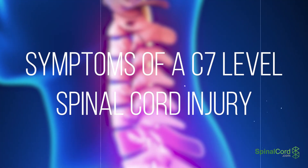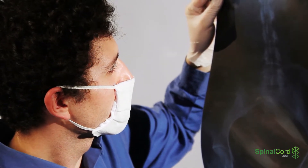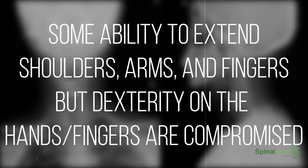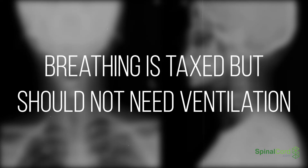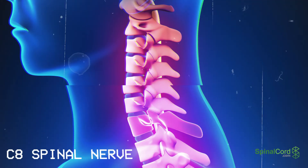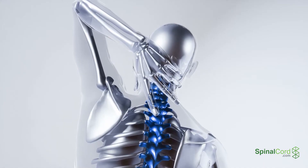Symptoms of a spinal cord injury corresponding to the C7 vertebrae include burning pain in the shoulder blade and back of the arms, known as the triceps; some ability to extend shoulders, arms, and fingers, though dexterity may be compromised in the hands and fingers; lack of control of the bowel and bladder; and breathing that may be taxed, though the patient should not need ventilation.